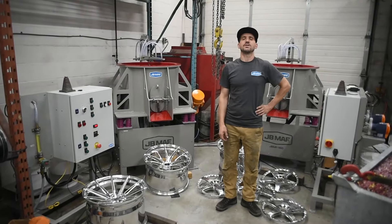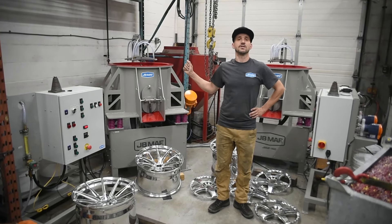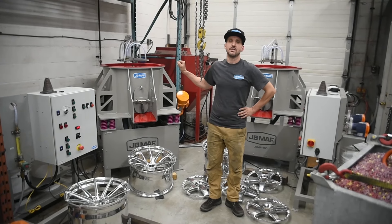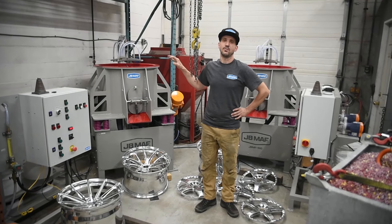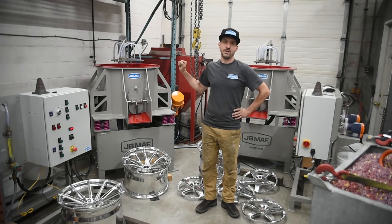Hey folks, Jason Voss, president of JVMath Inc. I'm here to talk to you today about industrial polishing systems. What you see here is the JVMF-150 — this is our flagship model, capable of doing wheels up to 26 inches in diameter, or multi-piece wheels up to 28 inches, or other large soft alloy components.